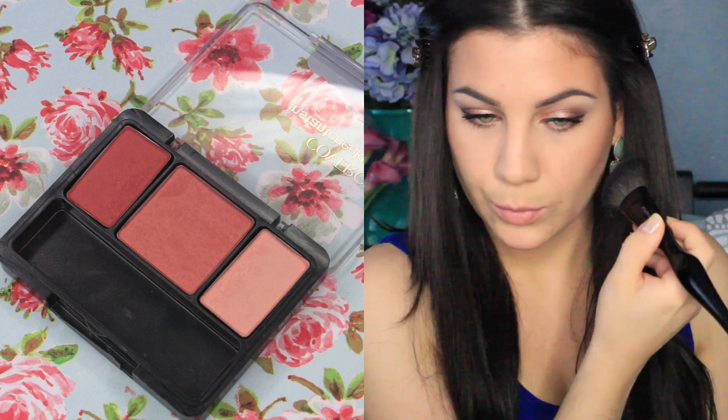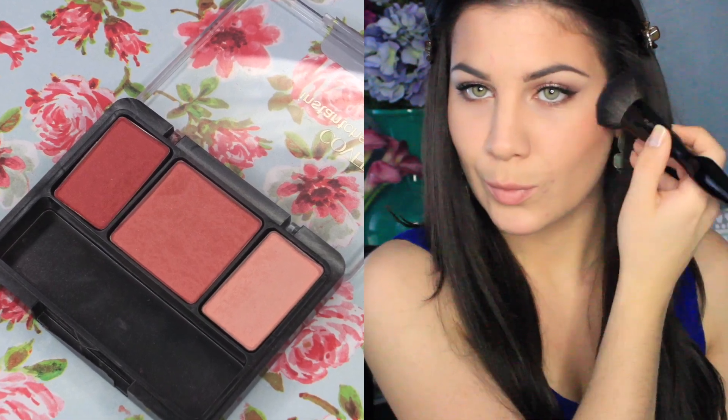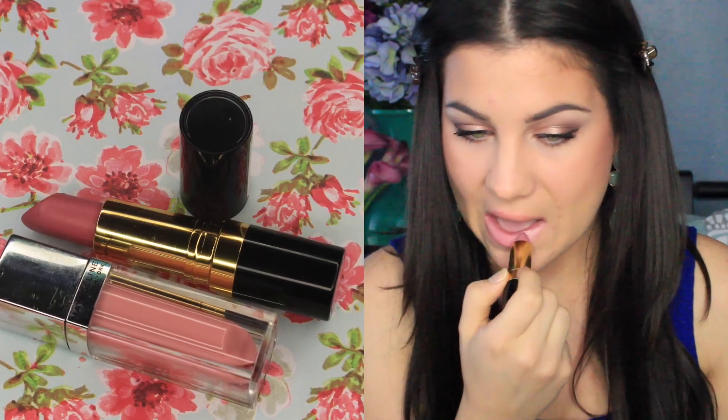On to blush — this is probably one of my favorites from the drugstore. It's the CoverGirl Cheekers Blush in Refined Rose. I love it so much; it's so pretty and natural. Now on to lips. I'm using the Revlon Matte Lipstick in Pink Pout, and then to top it all off, I'm using Maybelline's Polished Petal Color Elixir.